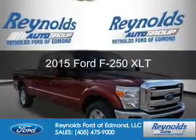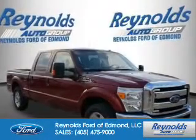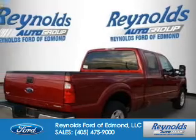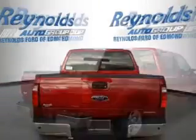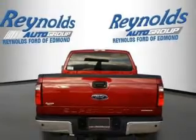This is a new 2015 Ford F-250. It's powered by rear-wheel drive, a 6.2-liter 8-cylinder engine, and a 6-speed automatic transmission.